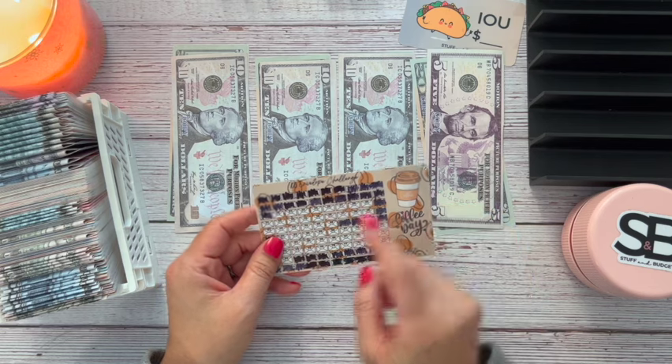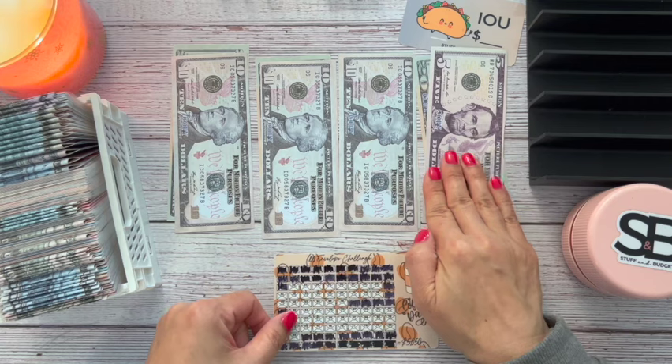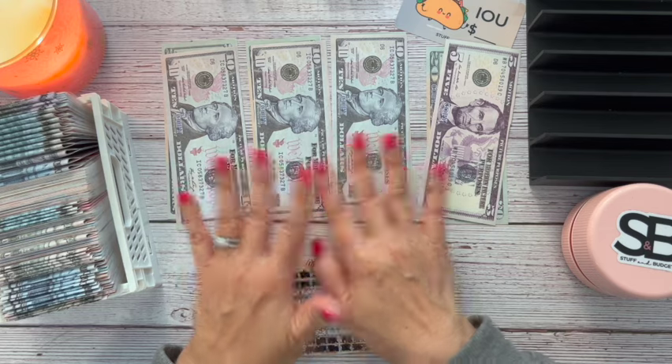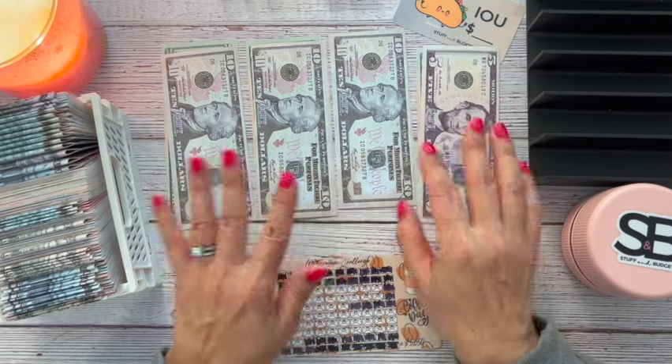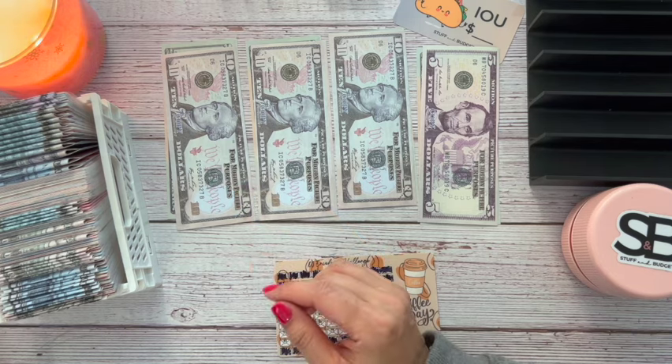I'm going to be doing number 25, 26, 27, and 28. So 25 will get exactly $25, and 26, 27, 28 will all get $30 because I'm keeping it all even. This is prop money because I'm putting the real money into my Roth IRA for 2024.